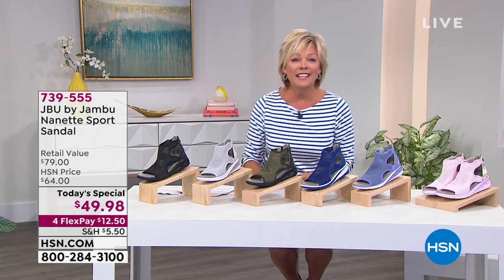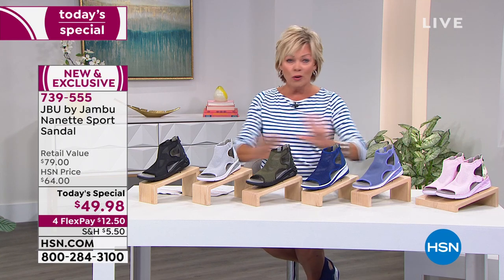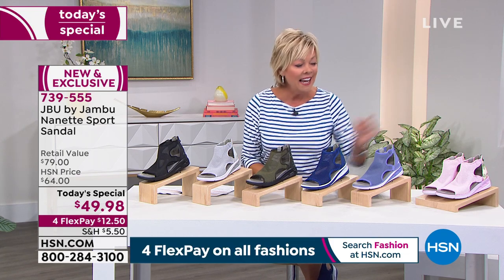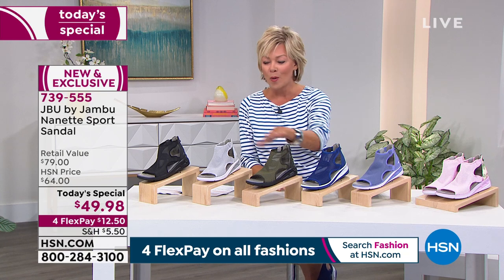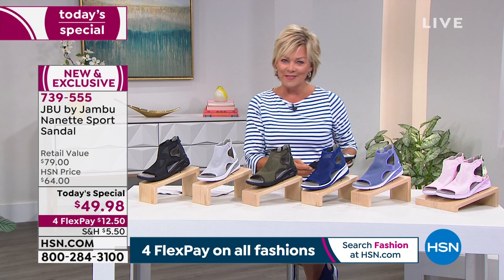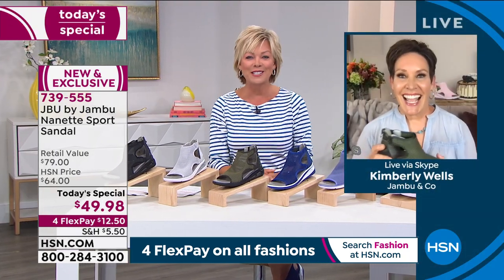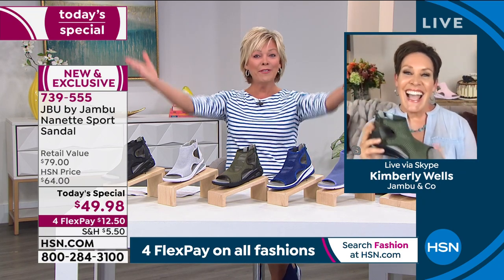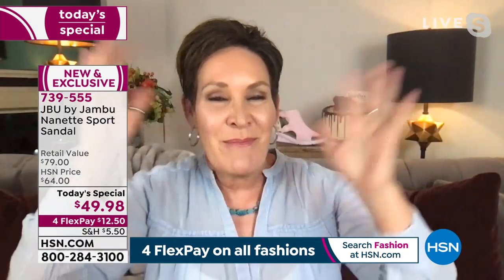This is a big event that we just kicked off. Today's special item number is 739-555 — your first dibs tonight. Blushy pink, lilac, cobalt, camo, silver gray, or black. We're going to get this party started with one of my favorite friends who loves adventure as much as I do — it's Kimberly Wells. Welcome back — happy anniversary!